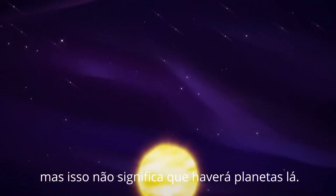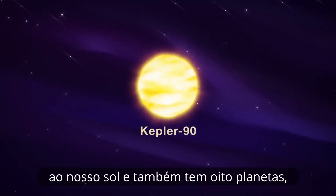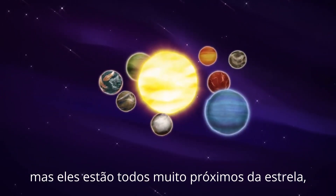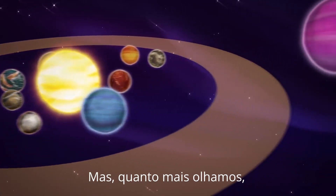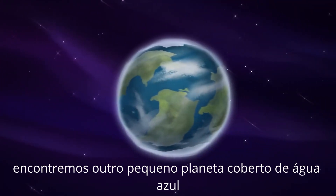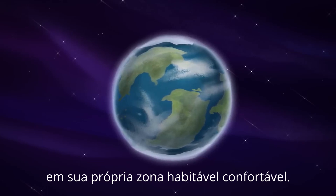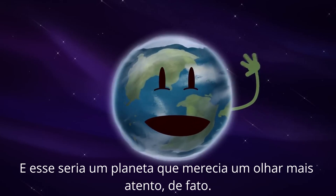But that doesn't mean there will be planets there. For example, the star known as Kepler-90 is similar to our sun, and it too has eight planets. But they're all huddled super close to the star, well inside of the habitable zone. But the longer we look, the more likely it becomes that one day we'll find another little blue water-covered planet right in its own comfy habitable zone. And that would be a planet worth a closer look indeed.